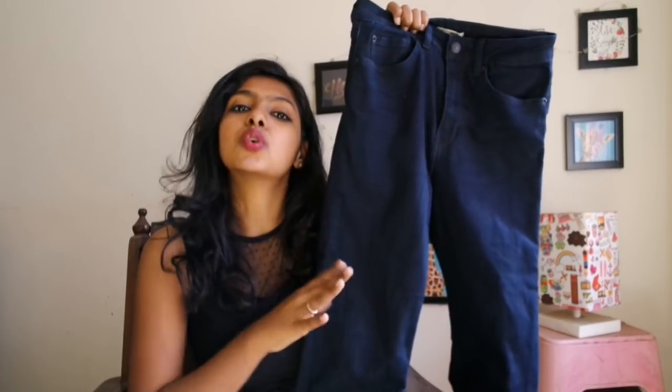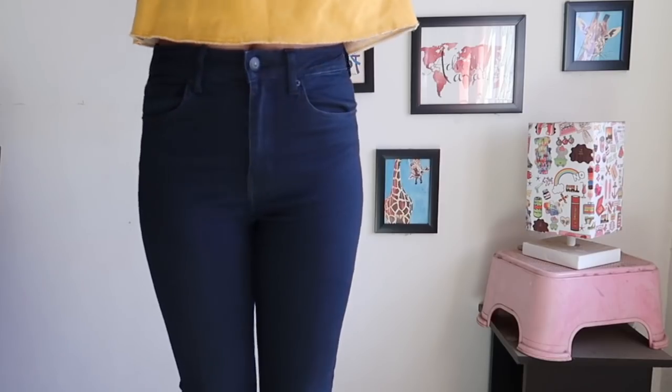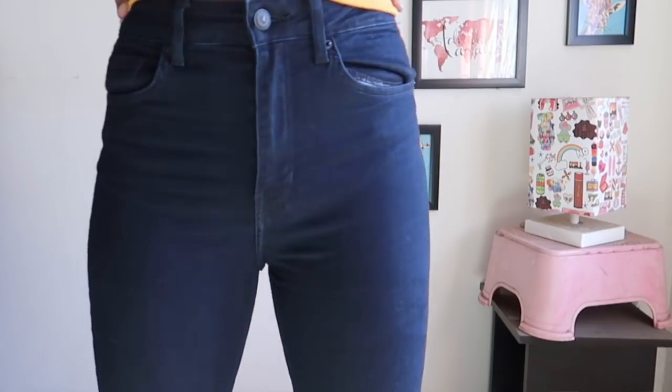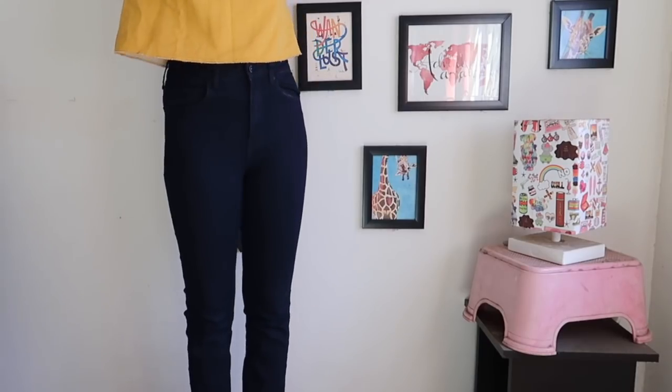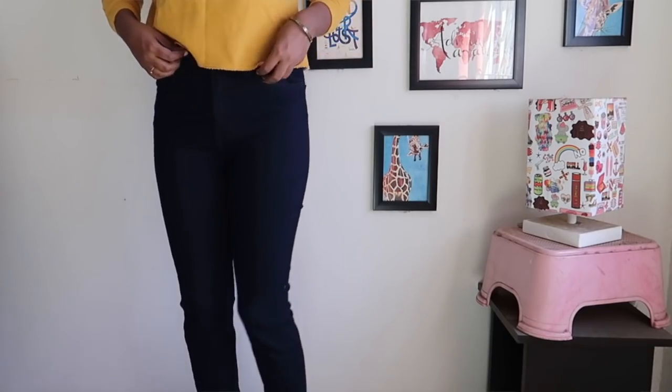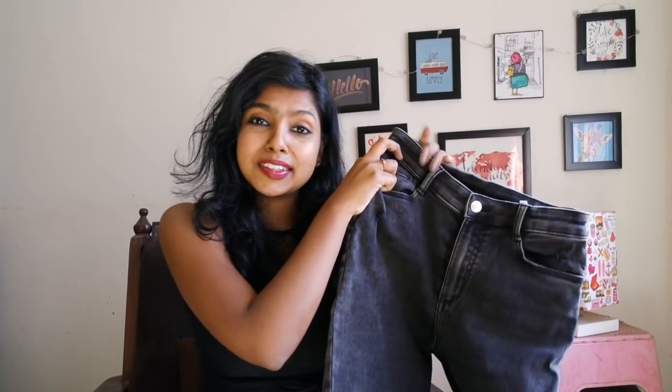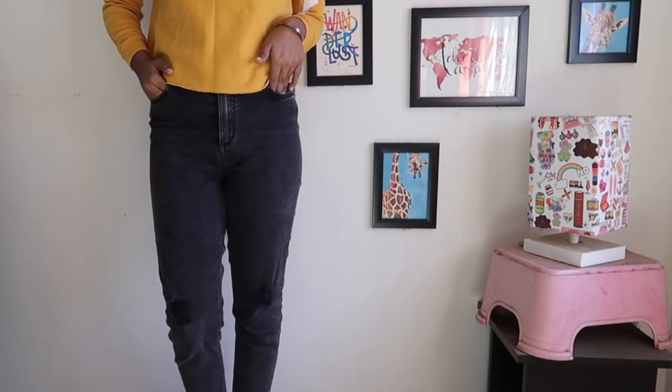This is my first pair of high waisted jeans — a dark blue cotton denim. This one is more of a softer cotton, more of a sturdy type of color, and it's basically more of a high waist pant than a typical high waist jeans — almost like a black and dark blue shade. It goes with a lot of tops and looks really great. It has good stretch so you're not going to feel uncomfortable wearing it.